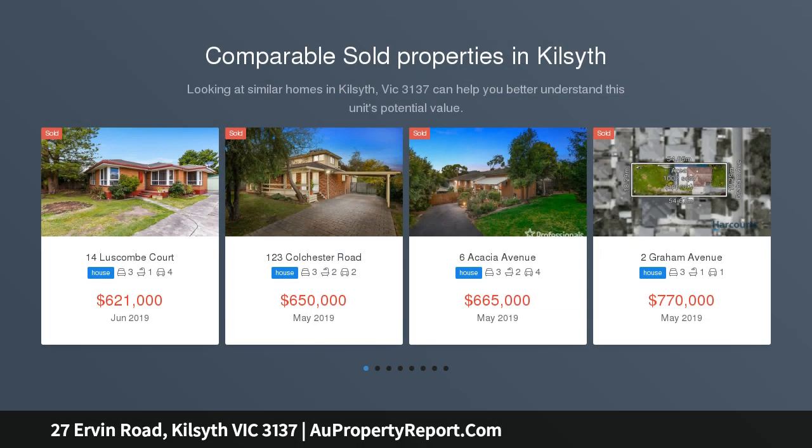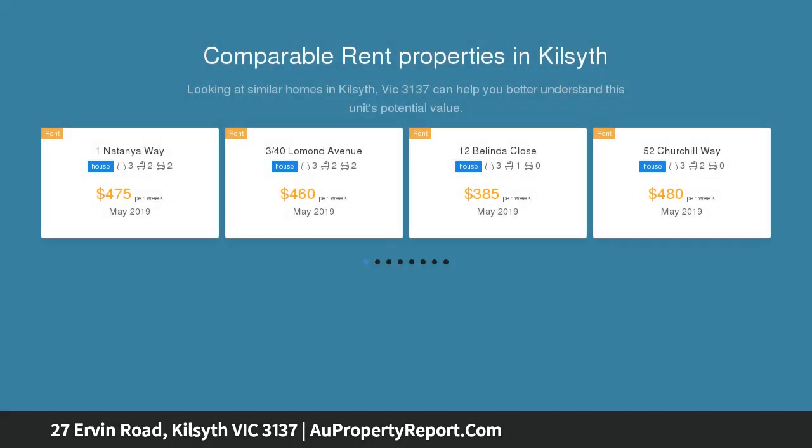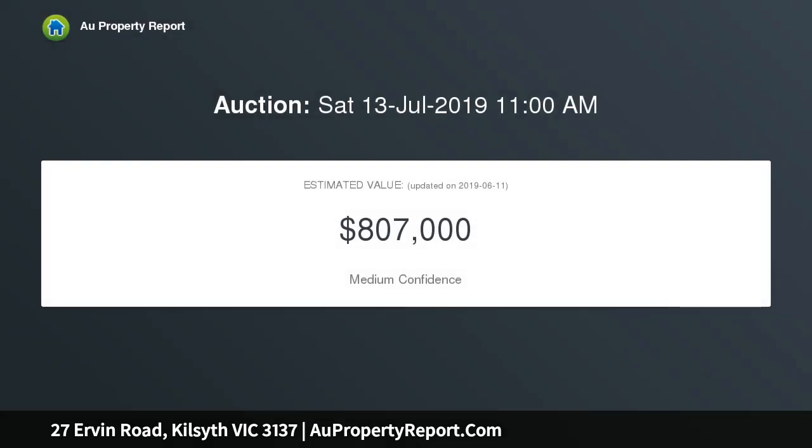This near original condition 3 bedroom, 1 bathroom brick veneer sits perfectly on a comfortable 880 square meters approximately of luscious land, designed with formal lounge and dining, kitchen, meals, a large garage and workshop, and plenty of sub-floor storage tailoring for many owners' needs.